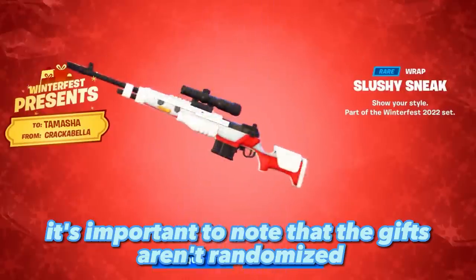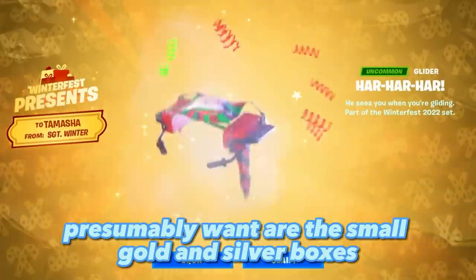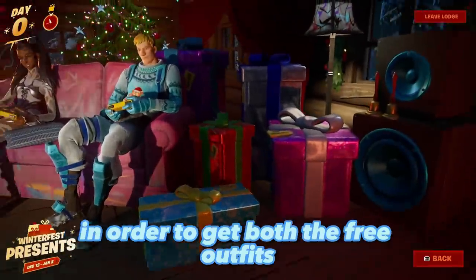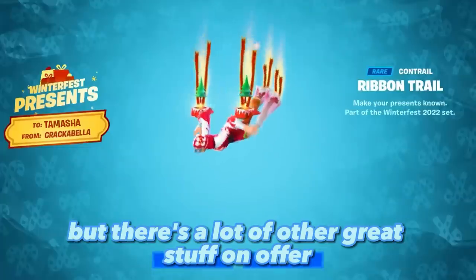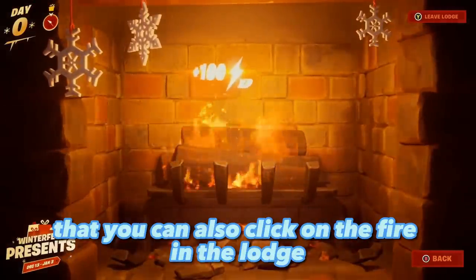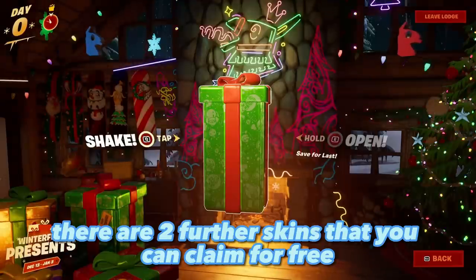It's important to note that the gifts aren't randomized and actually have set boxes, so the ones you'll presumably want are the small gold and silver boxes in order to get both free outfits. There's a lot of other great stuff on offer too. It's also worth noting that you can click on the fire in the lodge and hang out there to get some free XP as well.